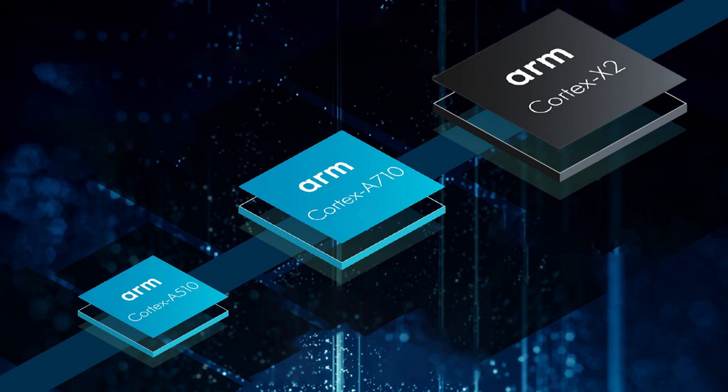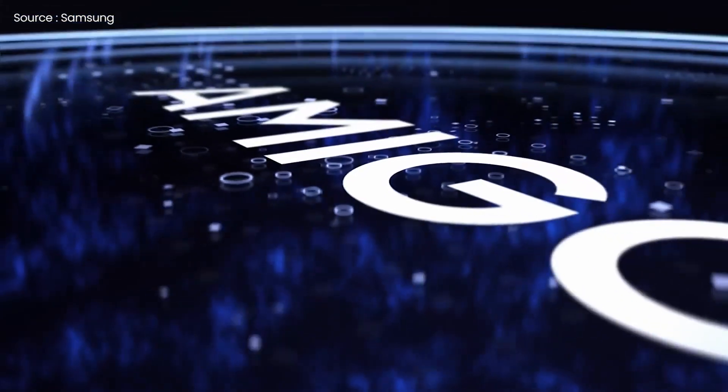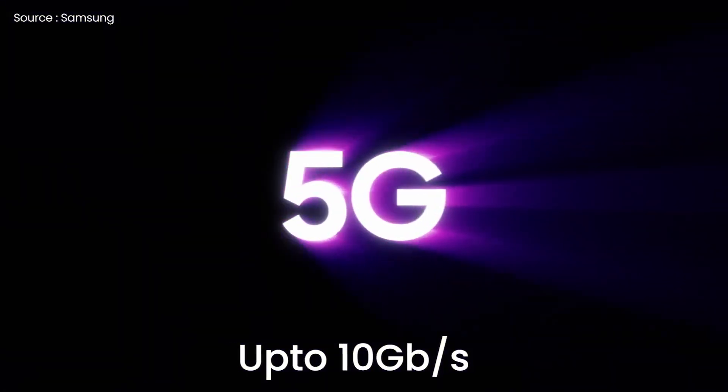One Cortex-X2 core, three Cortex-A710 cores, and four Cortex-A510 cores are used in each, and both CPUs include quad-channel LPDDR5 RAM, UFS 3.1 storage, GPS, Wi-Fi 6E, Bluetooth 5.2, and 5G connectivity with download speeds of up to 10 Gbps.